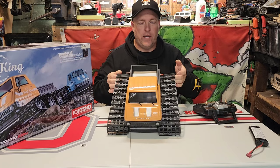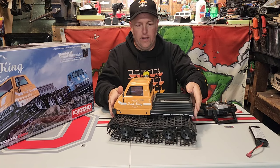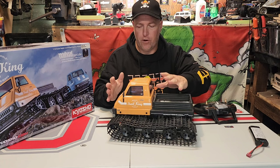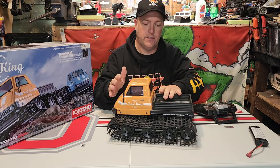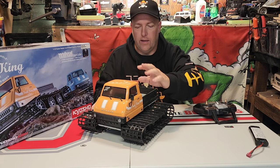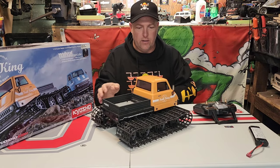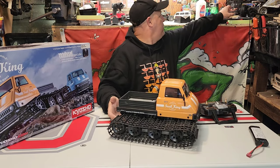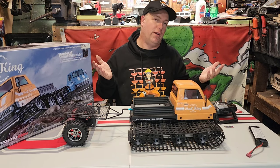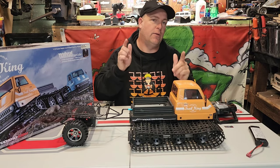I just thought I'd do a quick share before we got it out and give it a drive so you can get a nice overall look. I want to end-game with this — I'd like to do the whole bed up, probably repaint the body. It's got a bench seat inside, so I'll take out the driver's side window and put a driver in there. I want to scale this guy out and do some fun running videos. Who knows, maybe we'll even see what it looks like pulling a trailer at some point.